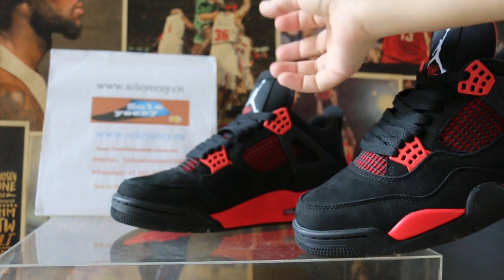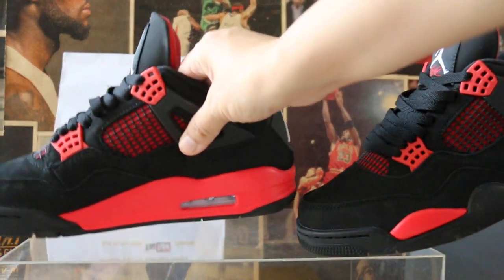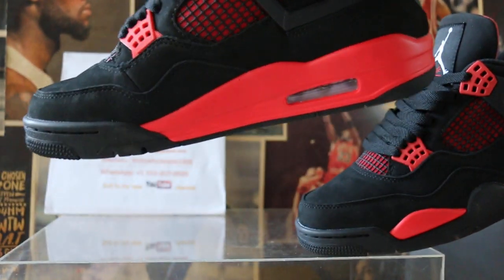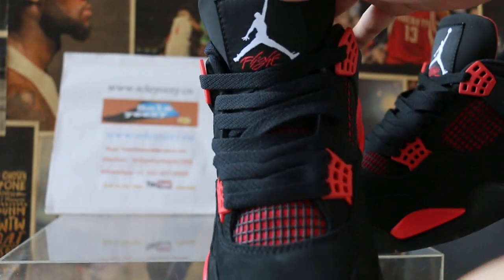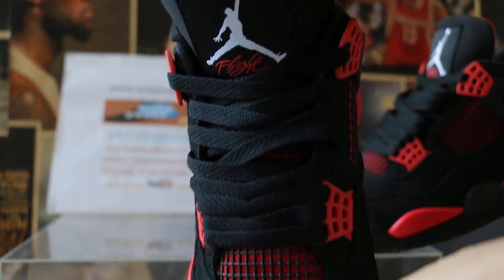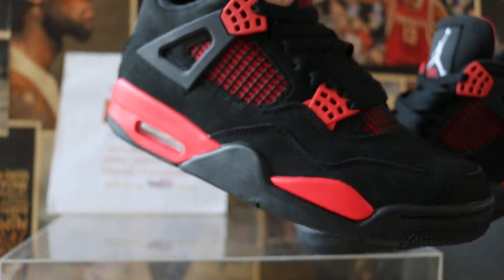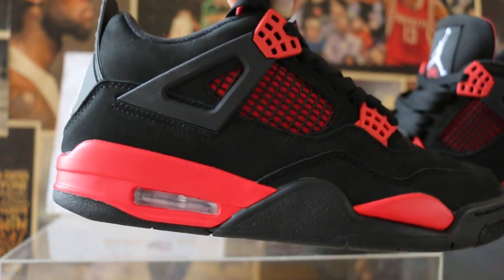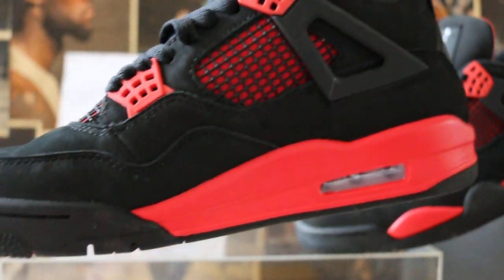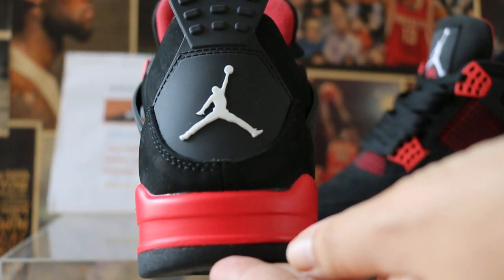Focus — take another shot to get more close. Now checking the details: uppers, widers, Jumpmans, and widers again. You can see all the details clearly here — the Jumpman logos and the wide construction.